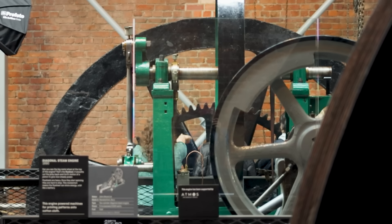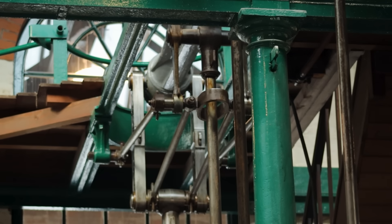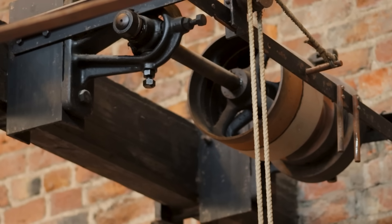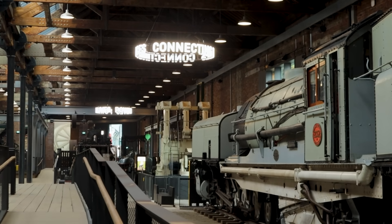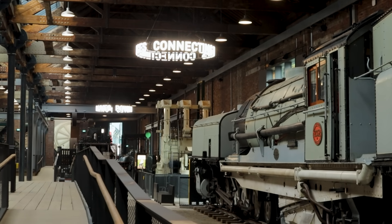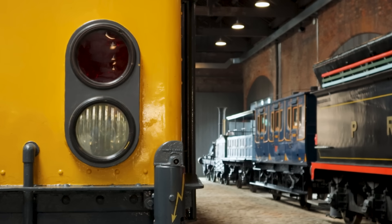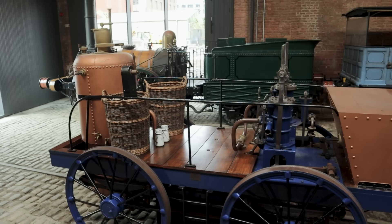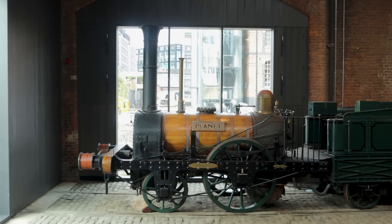Seeing the progress from water wheels to static steam engines, like those in the hall behind us, is fascinating enough. But at the other end of the hall, there's a whole other chapter to explore. In 1830, the Liverpool and Manchester Railway opened, establishing the first proper railway service powered completely by mobile steam engines — or to put it a better way, steam locomotives.